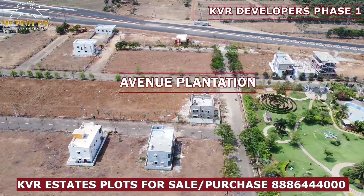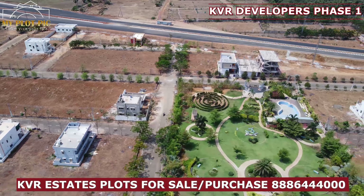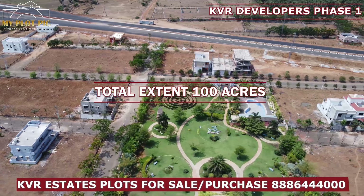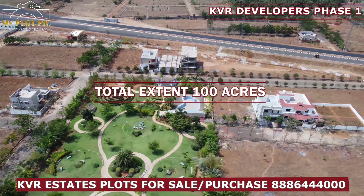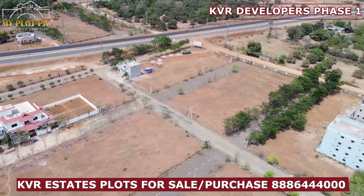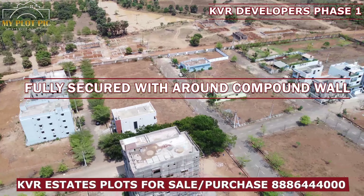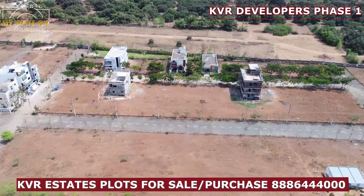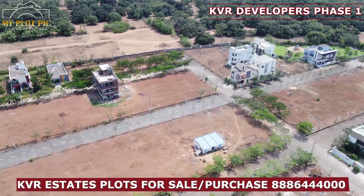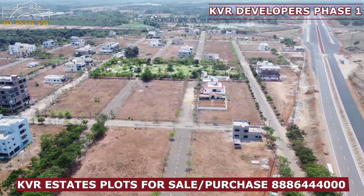This is the 100 acres layout on the Outer Ring Road, in a peaceful location. The KVR Estates Mega-Gated Community Project is secure in this layout. We have already completed house construction on the Outer Ring Road, and the layout of our city is developing very fast.